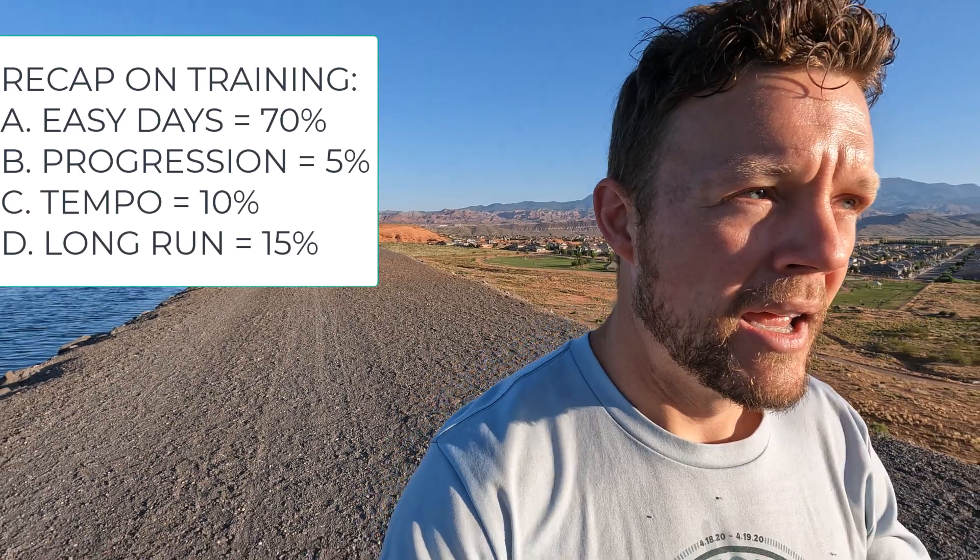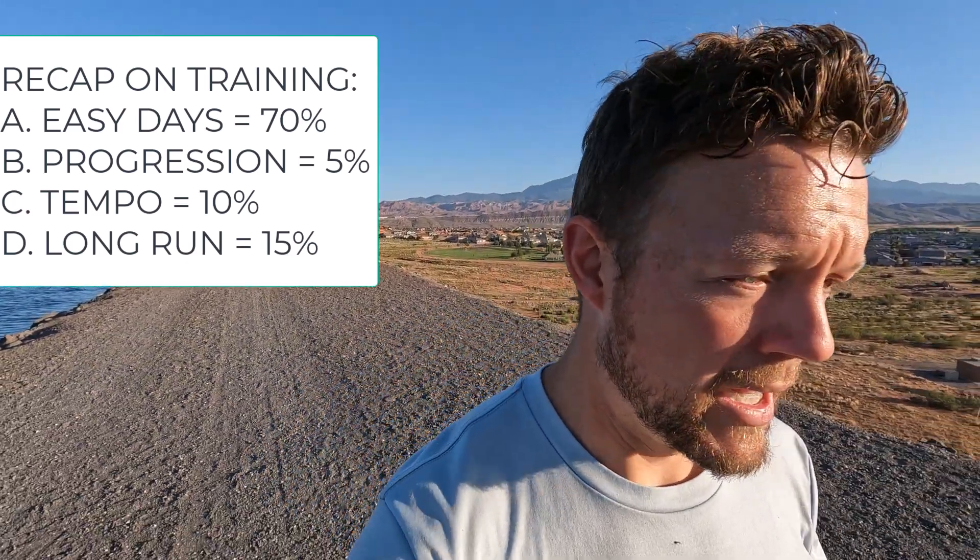Those are the different types of runs I do — and that is training versus just running. The first thing I do to prevent injuries is have a designed plan. It's not just running, it's training.